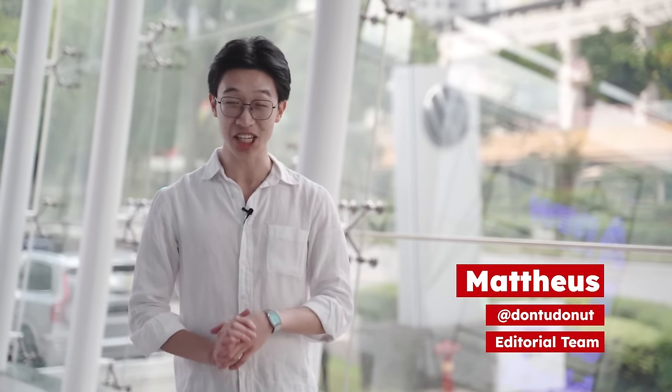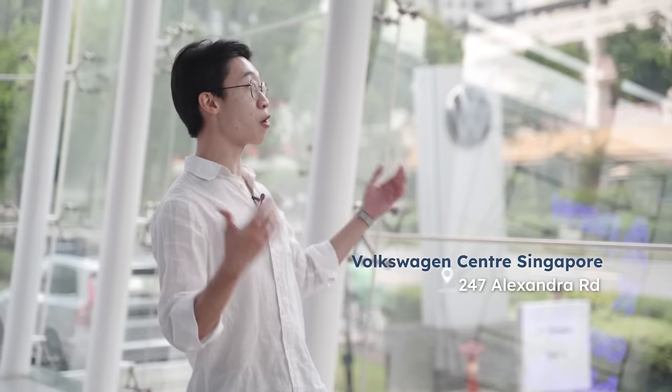Hi everyone, Matthias here and welcome back to the SGKarmart YouTube channel. Today I'm at Volkswagen Centre Singapore for the sneak preview behind the curtain of a very special new model. This is a model that despite having been around for only two generations thus far has already sold more than 7.6 million units worldwide — it's very important to the brand and also to Singapore — and that is none other than the Volkswagen Tiguan.